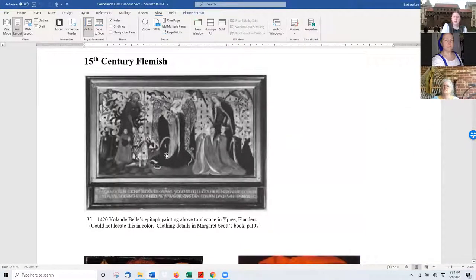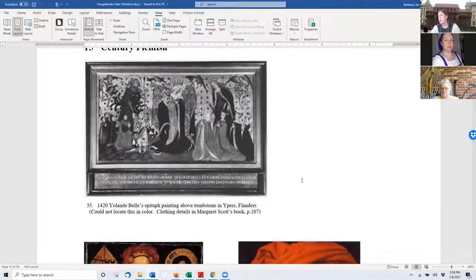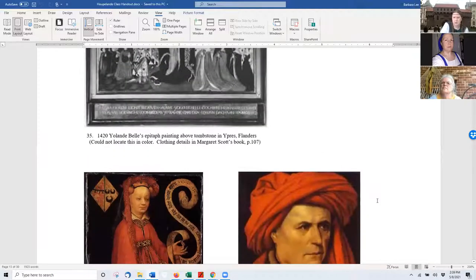This is a picture I would love to get a better photo of — I can't find it in color or larger; it just happens to be in one of the books I use. It shows different stages of hooplands for how fancy they are for different people. It's out of the Margaret Scott History of Dress book for the late Gothic, and I think I have that in the bibliography.